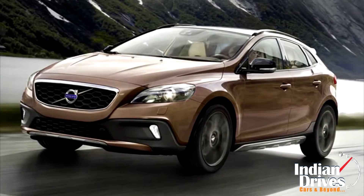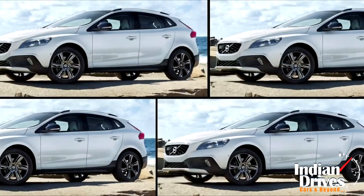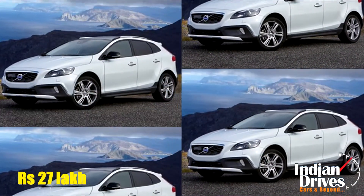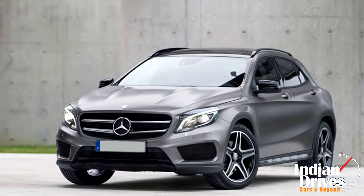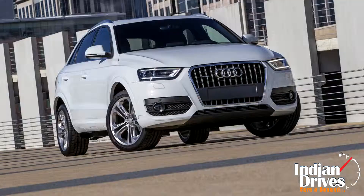Reportedly, Volvo has launched the V40 Cross Country with a petrol engine in the country. Priced at Rs 27 lakhs ex-showroom Mumbai, this compact SUV rivals the Mercedes-Benz GLA, BMW X1 and Audi Q3.